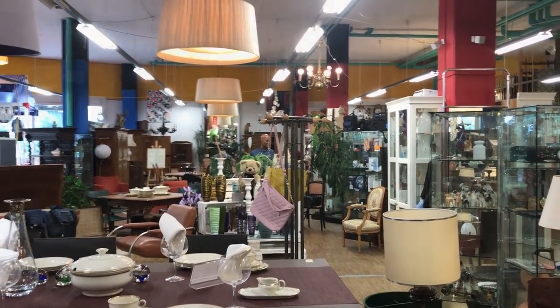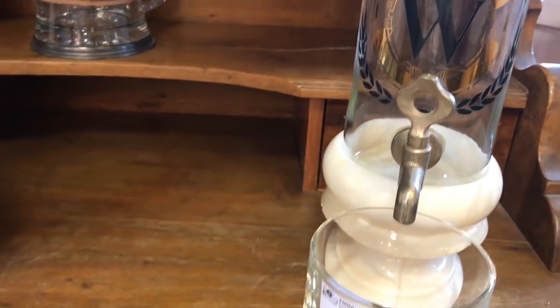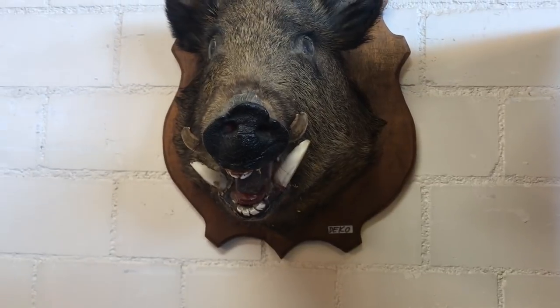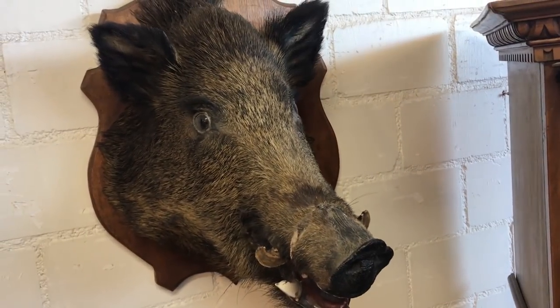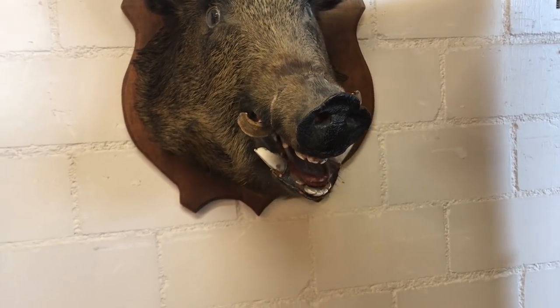I've been here before, back again because they have a great turnover and fantastic items, so it's all new stuff you haven't seen before. And of course a stuffed animal — this one's a wild boar. Gruesome, absolutely gruesome. See you later, piggy.